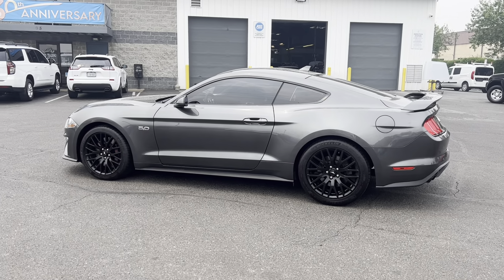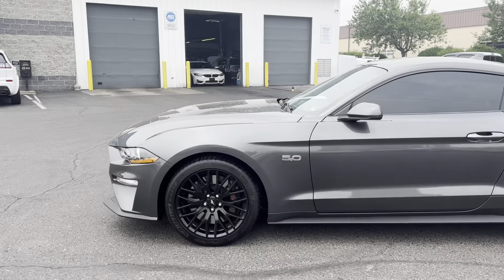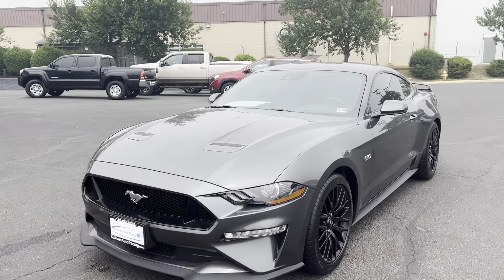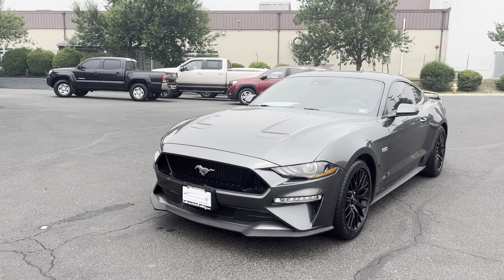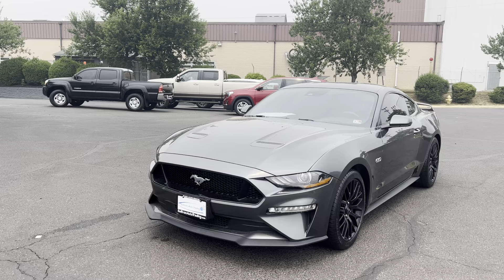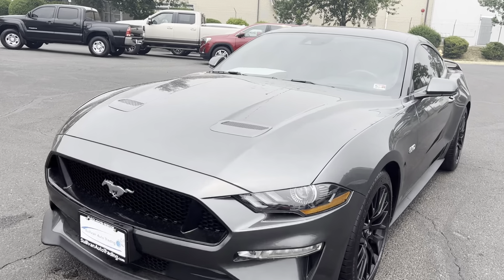Hello, this is Will Sullivan with Sullivan Auto Trading, and I am going to do a quick walk-around video of this Ford Mustang. I'm going to go panel by panel and look at the wheels, check for any curb rash, tire depth, scratches, dents, all of that. I'll try to move quickly, but be very thorough.